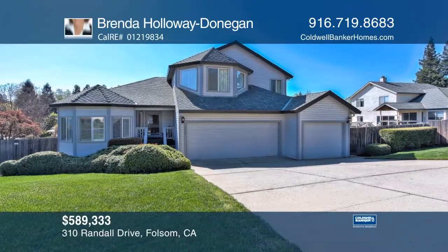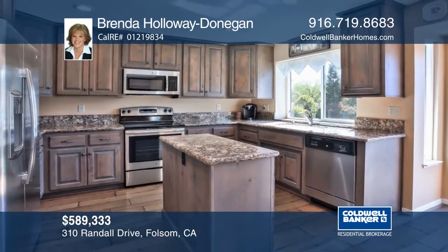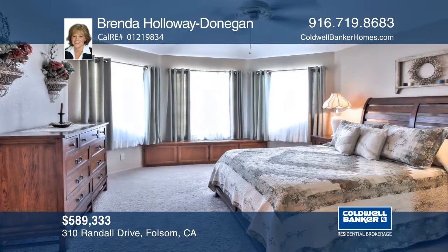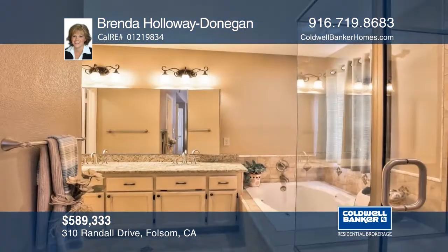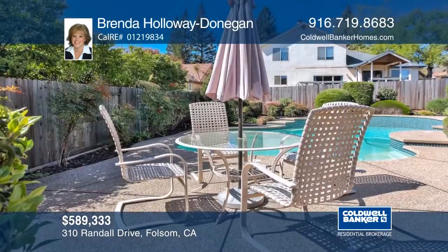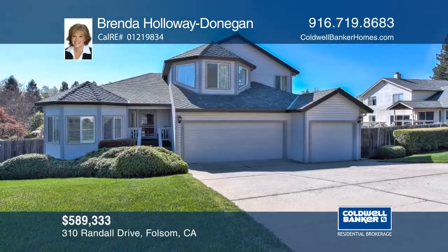When you step into this home you'll feel the pride of ownership as the wood floors welcome you in. The formal living room views the lush front yard landscaping. The updated kitchen offers granite counters and newer appliances. Head outside to the backyard to enjoy the patio areas, glistening pool, and a grassy area. Hear all the details when you tour with Brenda Holloway Donnegan.